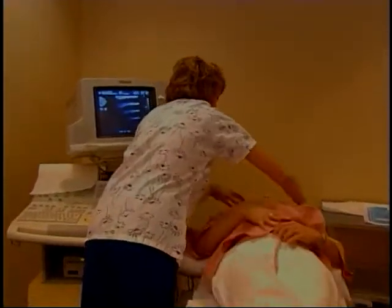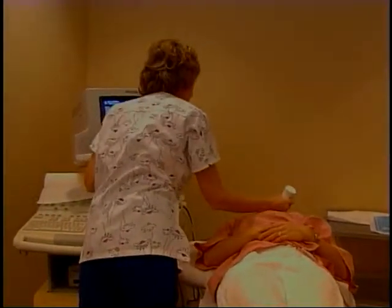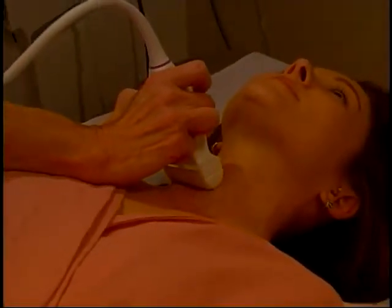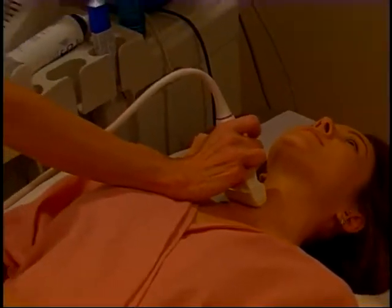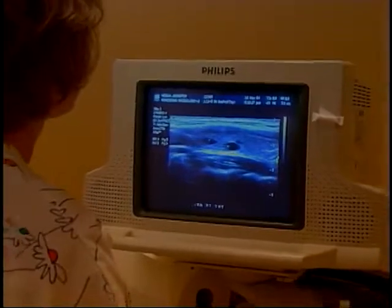You'll lie down on an examination table with your head slightly extended back. The technologist will use ultrasound imaging to get a picture of your thyroid. The gel placed on your neck helps the wand glide more easily — the wand is actually the microphone, or transducer, of the ultrasound machine. Once the technologist is satisfied with the image, the doctor will come into the room to begin the procedure.